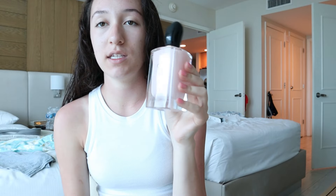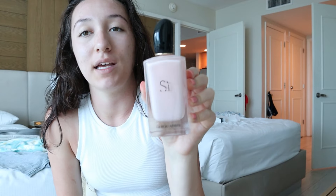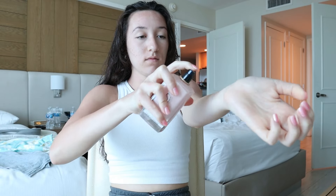First things first for fragrance — I'm using this perfume that my mom brought because my bottle was too big to pack. It's Si by Giorgio Armani, and I'm just going to do one spritz because one spritz is literally all that you need.